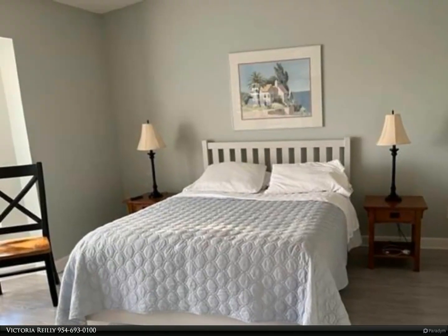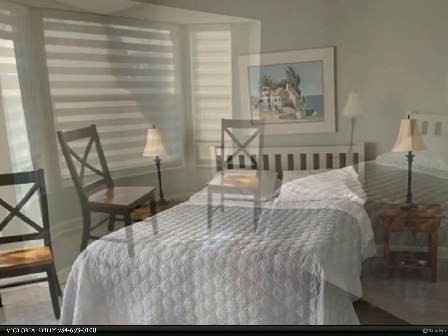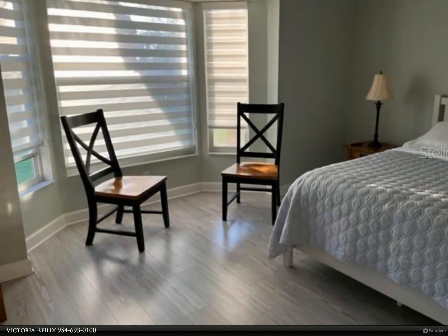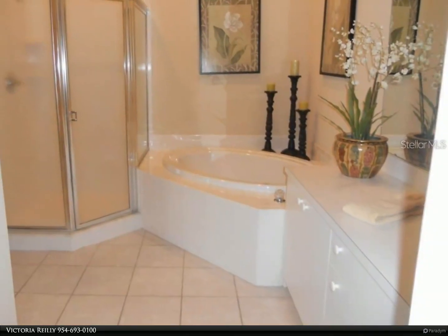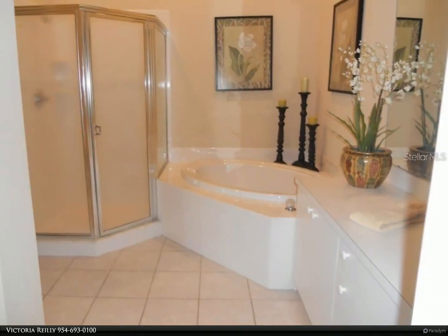The golf membership transfers if desired for $250. There is an impressive clubhouse with fine and casual dining, four lighted tennis courts, a premier Arthur Hills designed golf course, fitness center, and a large heated pool.